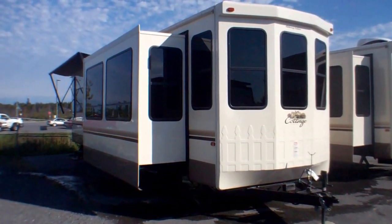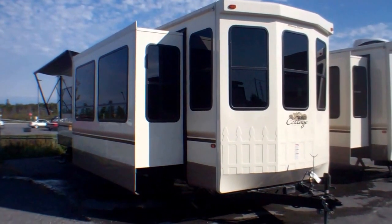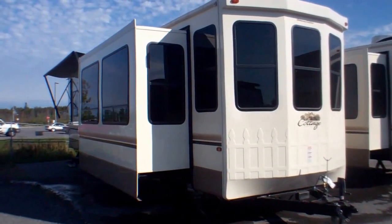Welcome to Primo Trailer Sales and a first look at a brand new Cedar Creek Cottage. This is our luxury-end park models here at Primo Trailer Sales.